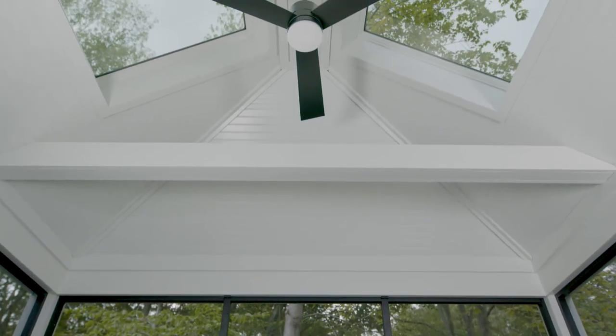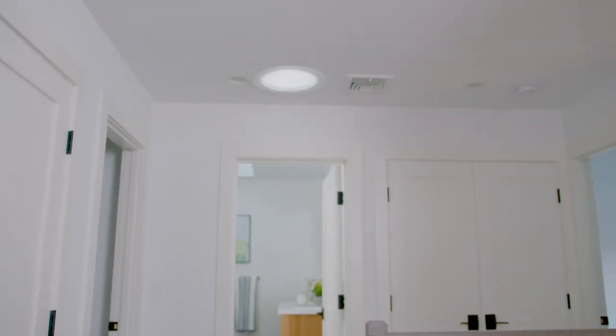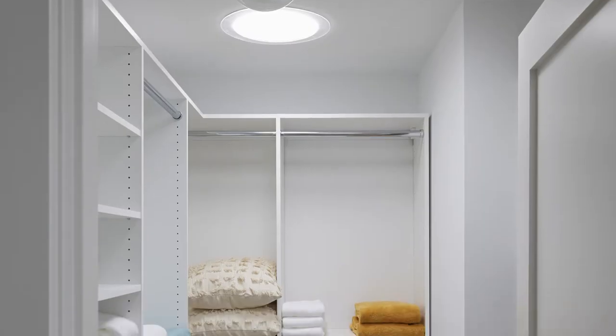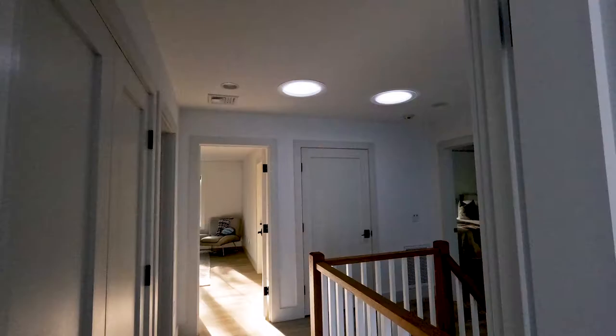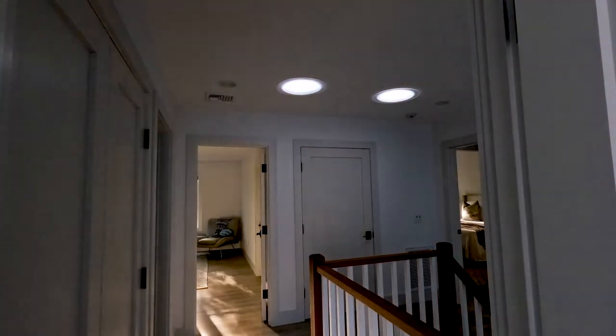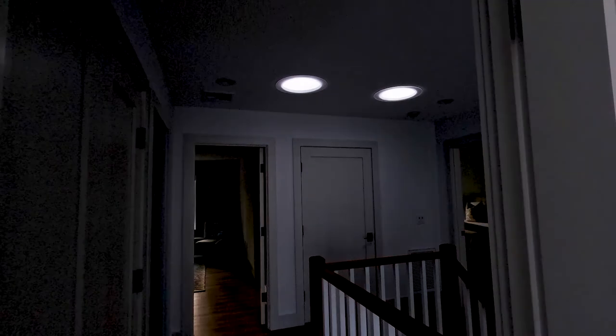Jerry Efren, principal, Grayrock Homes. At the top of this open stairway we put some of these sun tunnels, which gives light to the second floor hallway as well. Off to the sides where we had some closets and some back halls, again we added those sun tunnels to keep things feeling very well lit. People walk into the homes all the time and are amazed that it's natural light — they think that we have the lights on.